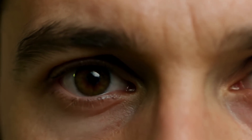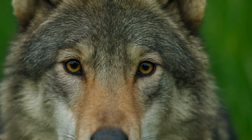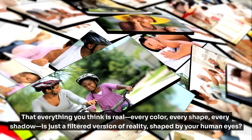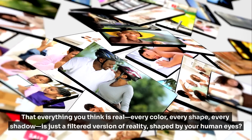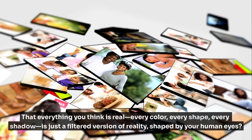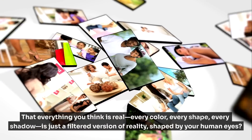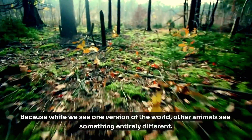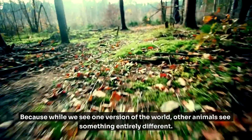What if the world you see isn't the world at all, just your viewable version of it? Through another creature's eyes, what does reality truly look like? That everything you think is real — every color, every shape, every shadow — is just a filtered version of reality, shaped by your human eyes? Because while we see one version of the world, other animals see something entirely different.